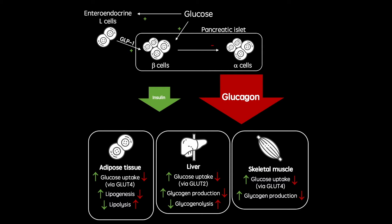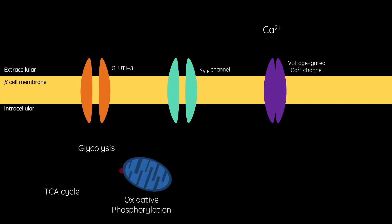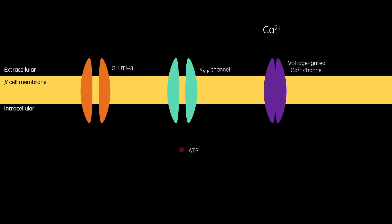One family of drugs that has been in development for almost 30 years to treat diabetes are the GLP-1 analogues. Arguably the most important role of GLP-1 is increasing glucose-dependent insulin secretion, by direct stimulation of GLP-1 receptors on pancreatic beta cells. First, here is the normal process of glucose-dependent insulin secretion. When blood glucose concentration is elevated after a meal, glucose enters beta cells via glucose transporters. It then gets metabolised by glycolysis, the TCA cycle, and oxidative phosphorylation, producing ATP.